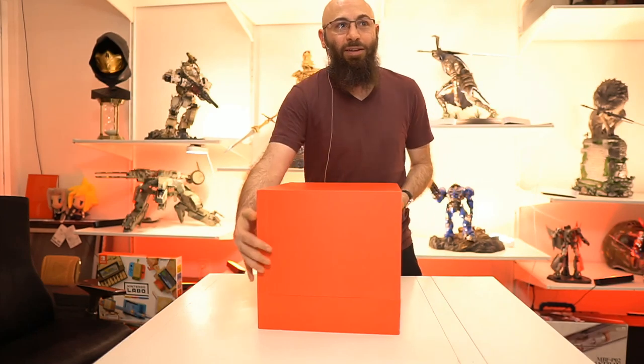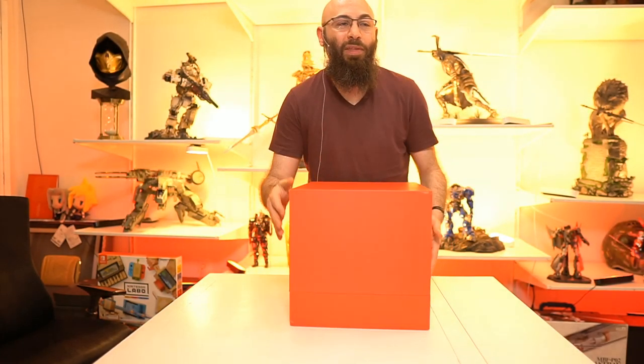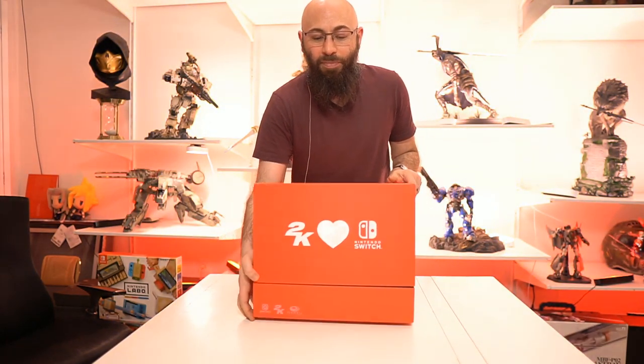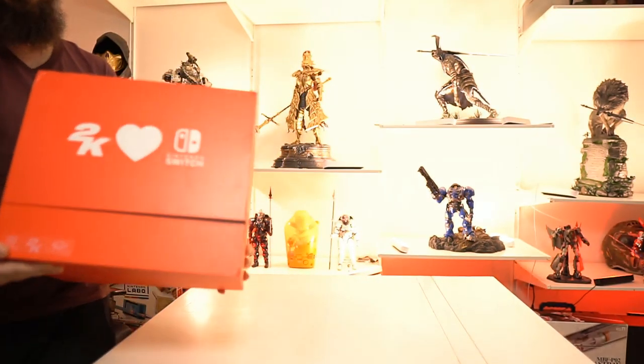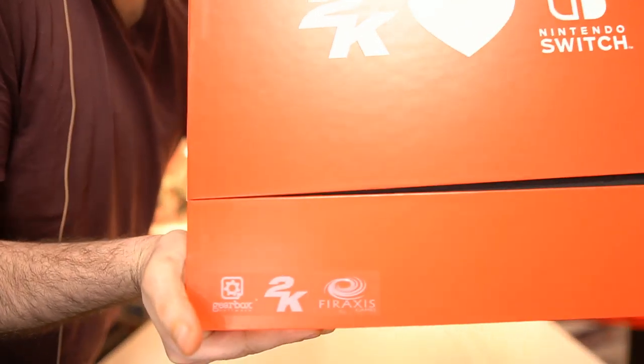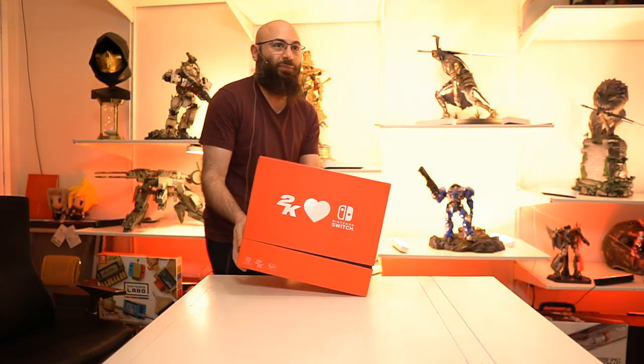It's just red all the way around. You can see the seam over here. We're going to lift it. There are a few logos right over here. We got Gearbox, 2K, for access. Now you probably already know, but if you've ever played GTA 5, 4, whatever - 2K also owns Rockstar, which is really cool.